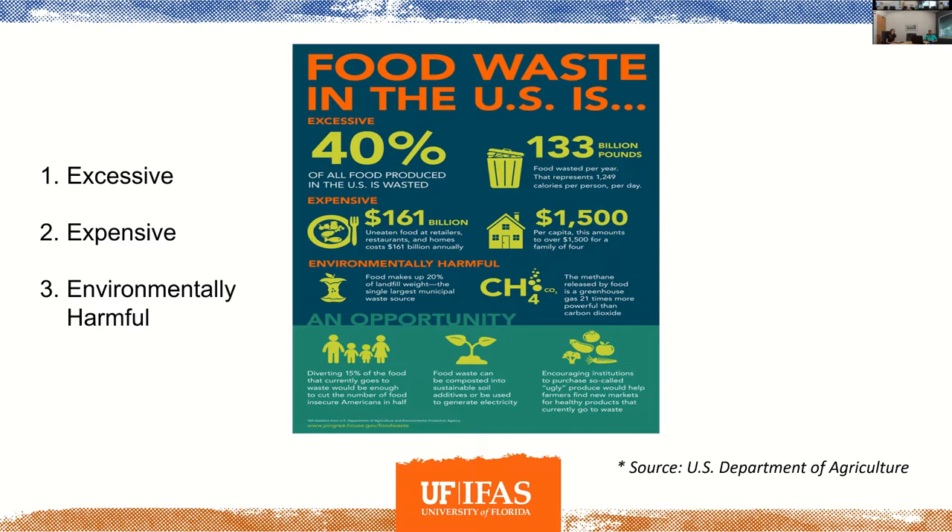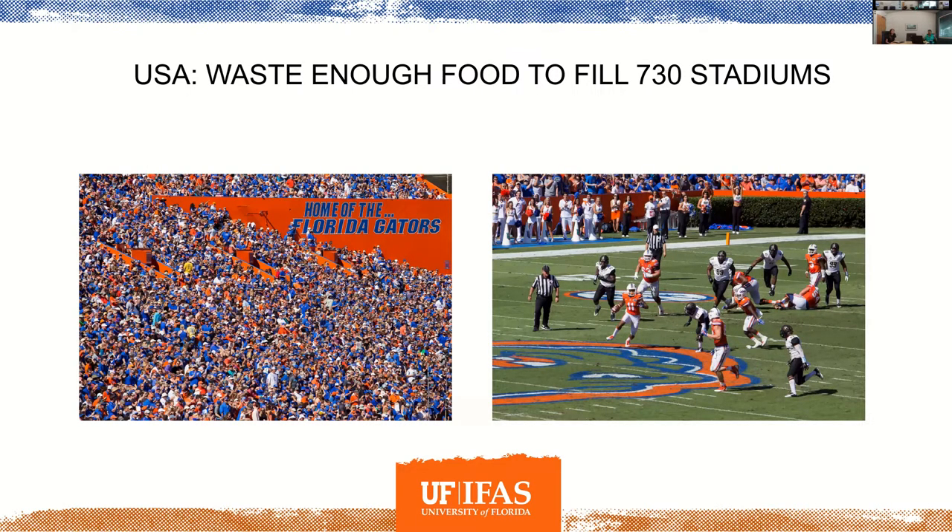It's excessive in the sense that we waste 40% of all the food produced in this country — that equates to 133 billion pounds. It's expensive: each home in the United States throws away over $1,500 of food per year. And there are serious environmental impacts associated with our wasted food. To put 133 billion pounds in perspective: we throw enough food waste away to fill up the football stadium in Gainesville twice a day — 730 times a year.